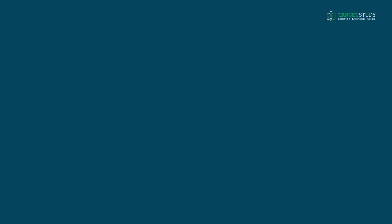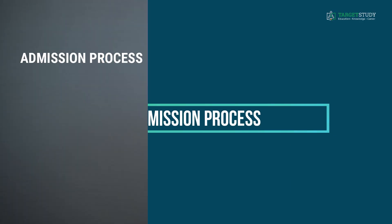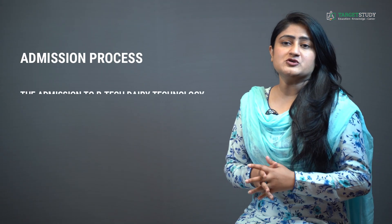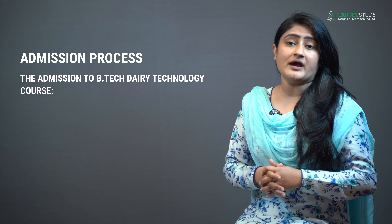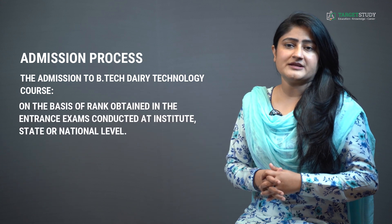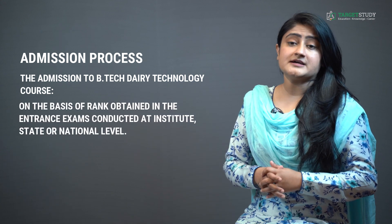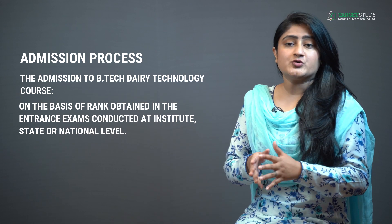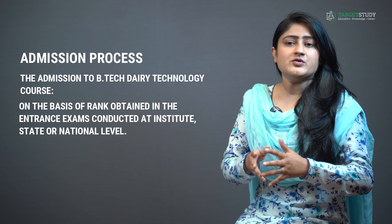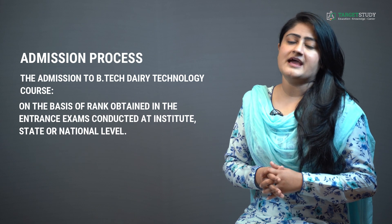If you are really looking to do BTEC Dairy Technology course, then knowledge of its admission process is a must. The admission to BTEC Dairy Technology course at most reputed technology colleges is provided on the basis of rank obtained in entrance exams conducted at institute, state or national level. So in order to get admission to this course, you have to secure a high rank in the entrance examination.